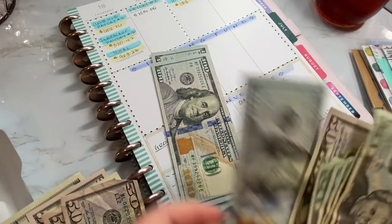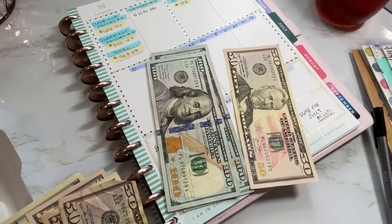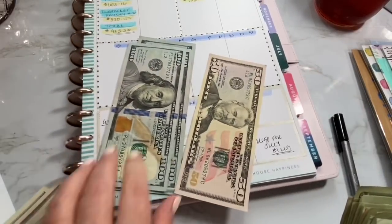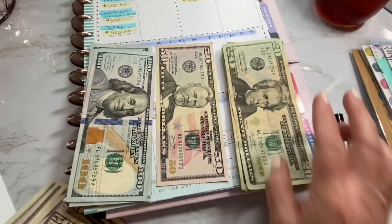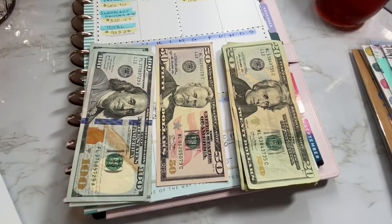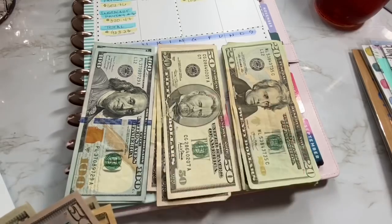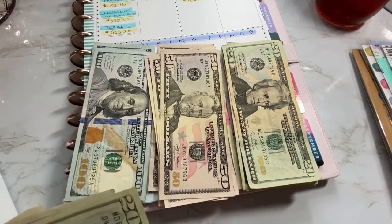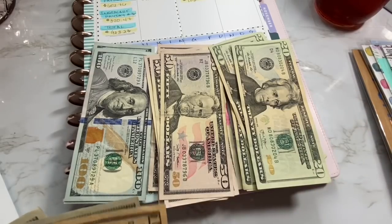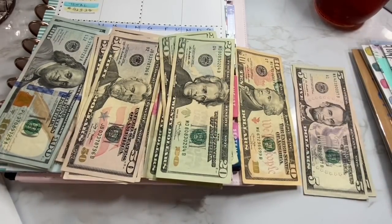I'm going to separate the money into denominations. This money comes from three sources: what's left after taxes from Grubhub and Instacart, what's left from my paycheck after bills, and my nephew's bi-weekly rent money — he usually gives $175 but this time it was $170 because he didn't have the $5 bill, which is no big deal.